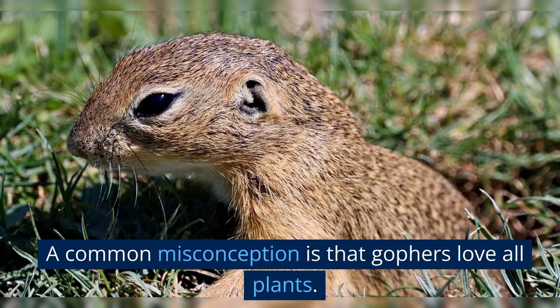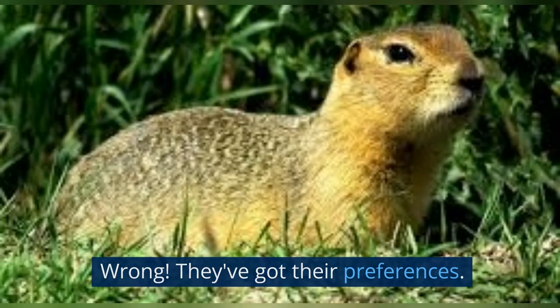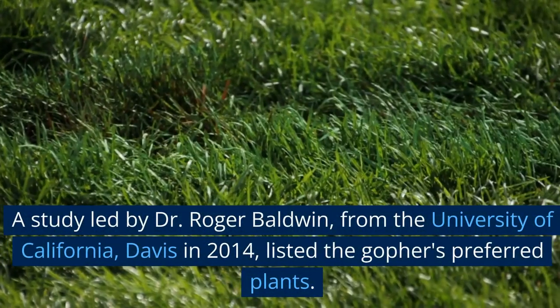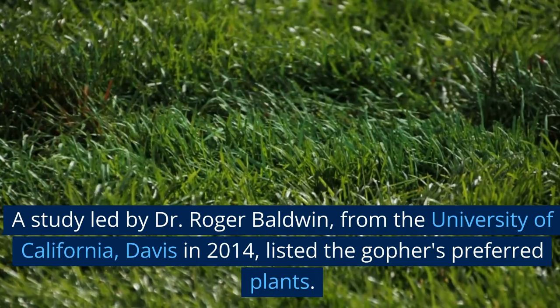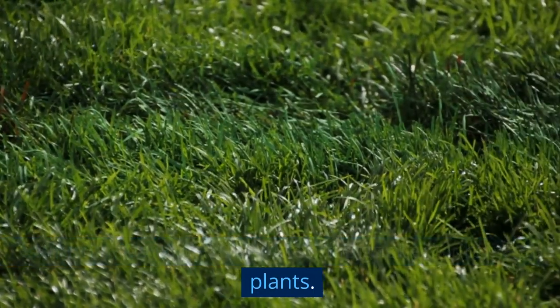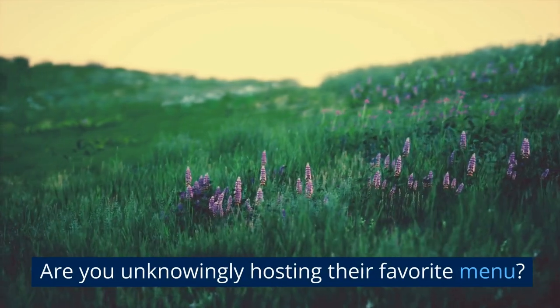A common misconception is that gophers love all plants. Wrong. They've got their preferences. A study led by Dr. Roger Baldwin from the University of California, Davis in 2014 listed the gophers' preferred plants. Check your garden — are you unknowingly hosting their favorite menu?